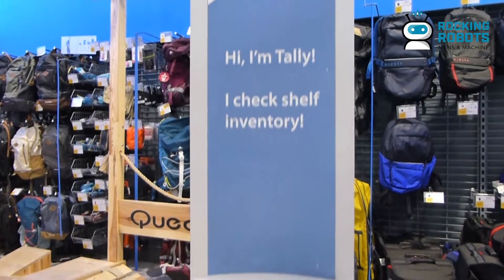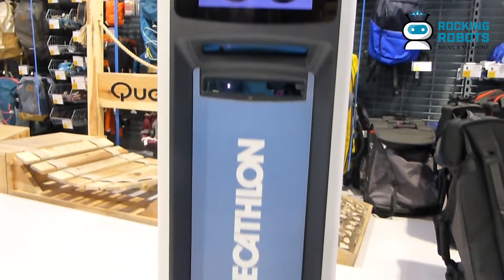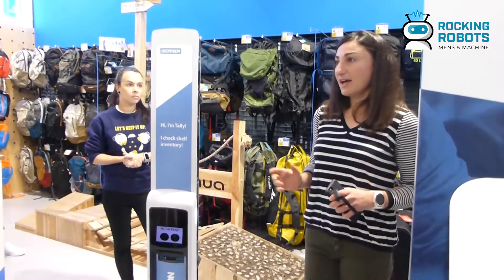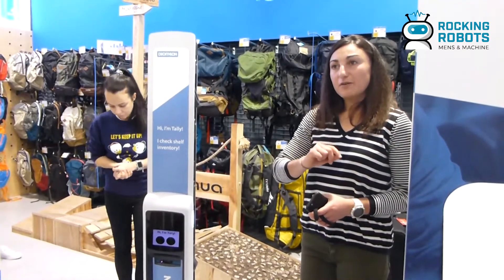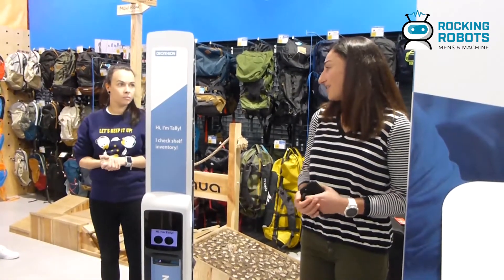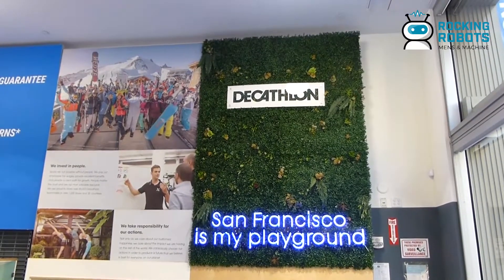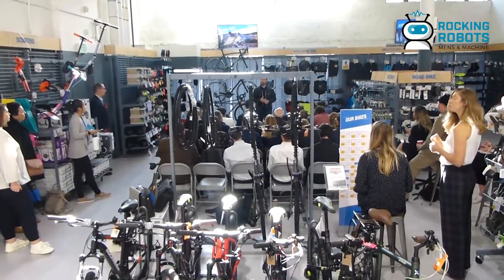Tally uses RFID technology — there are tags in all of our products. About 98% of our products have this special tag. The tag has a little radio frequency wire, and what Tally does is detect the radio frequency from those tags and count all of our products.